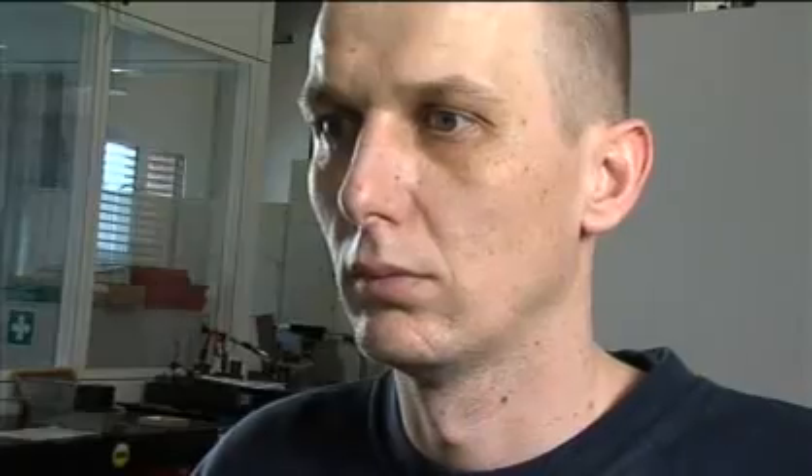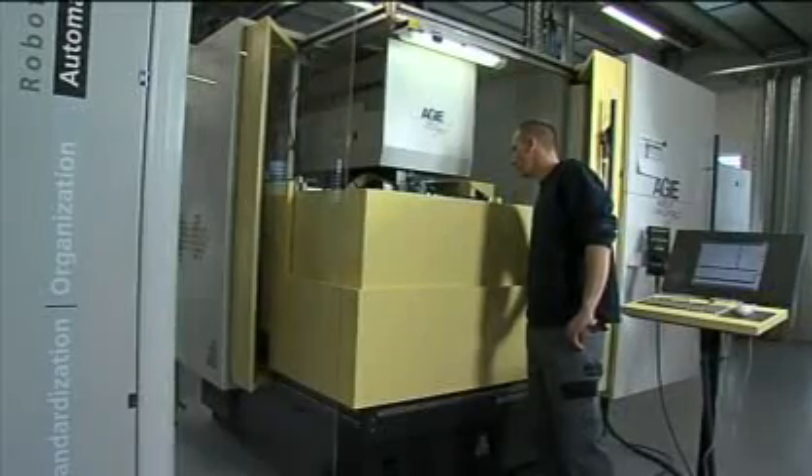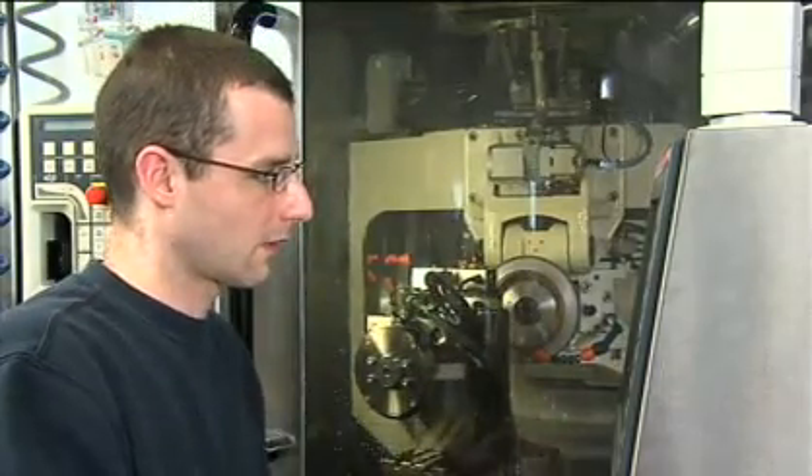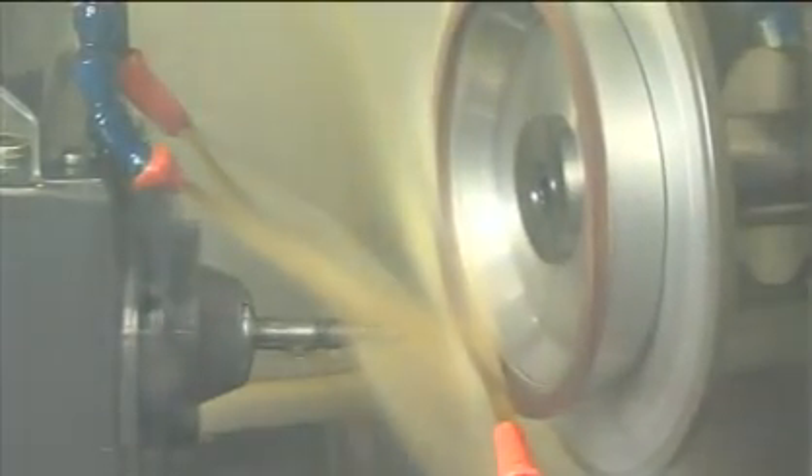No tool changes, no machine downtime, optimized work processes, a very long tool life, and replaceable cutting blades. With these products, Heuler's customers work fast and cost effectively.